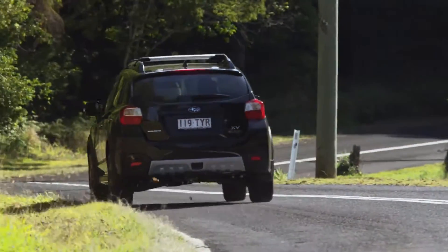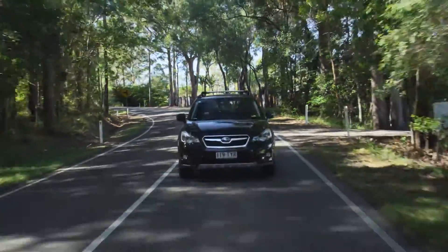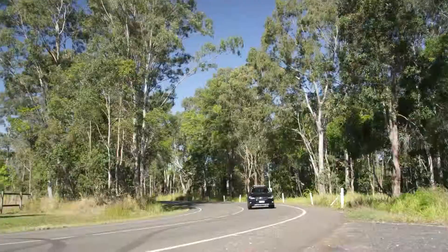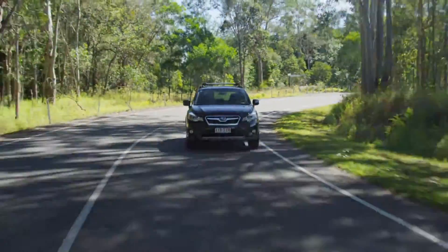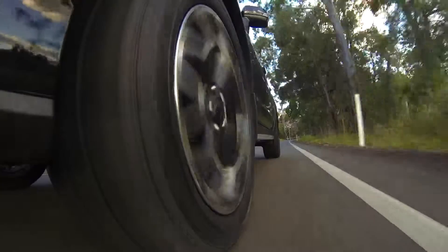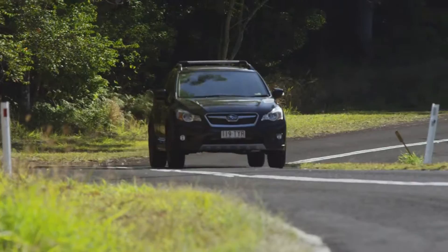On-road, the electronic stability control system detects any loss of traction and quickly steps in to correct the XV's course. CVT variants make great use of an electronically controlled all-wheel drive system that employs multiple plate transfer to distribute and decide how much torque is needed in the rear wheels.